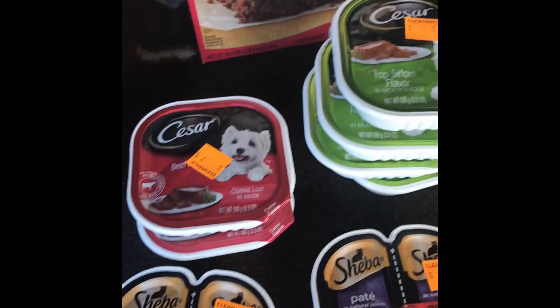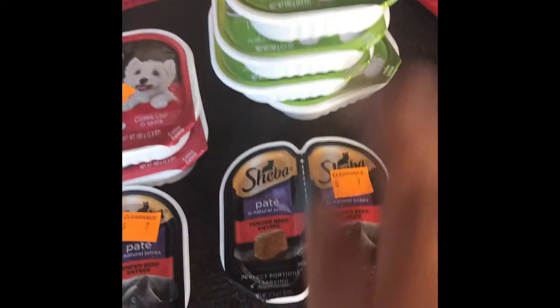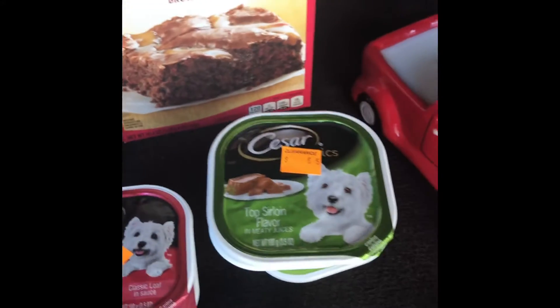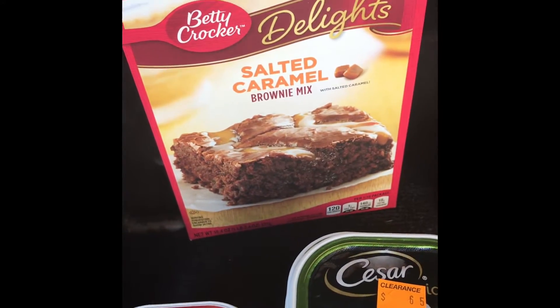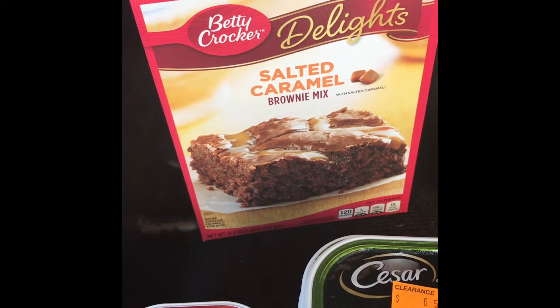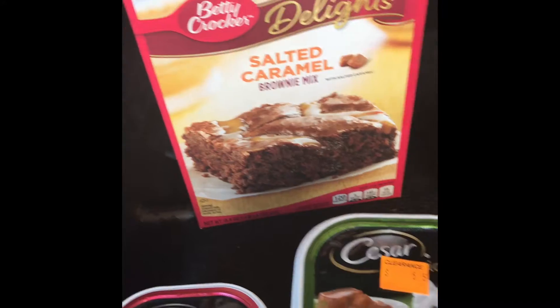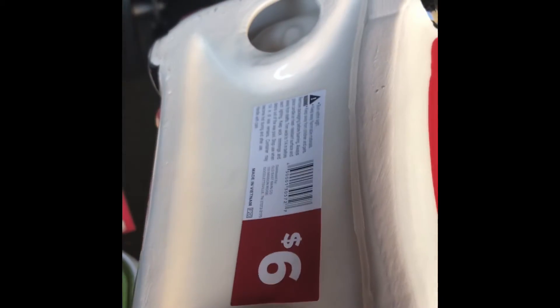They had this for my cat, and some of them rang up 60 cents, some rang up 75 cents. Then I saw this Betty Crocker salted caramel brownie mix, so I got that — it was a dollar. And then I got this candle, it's a red truck, and it was six dollars.